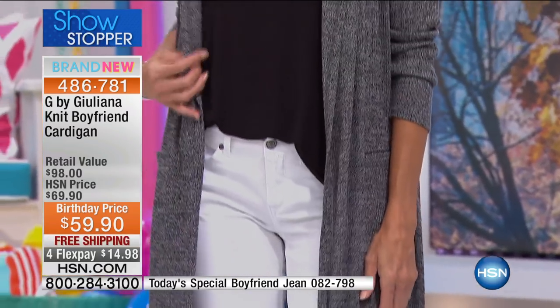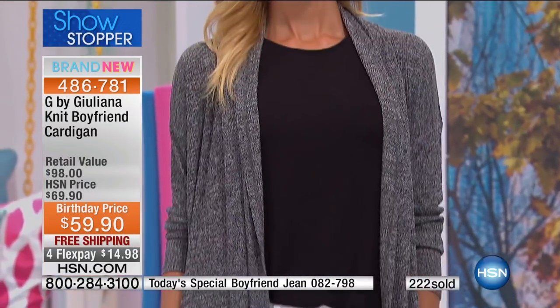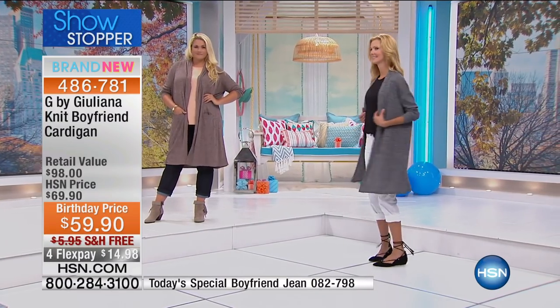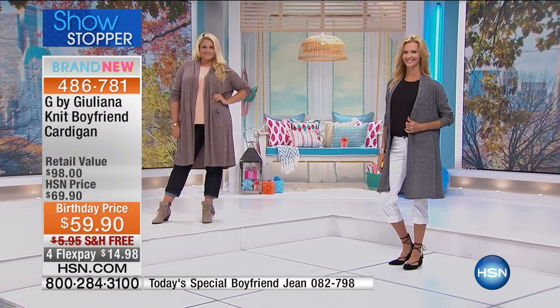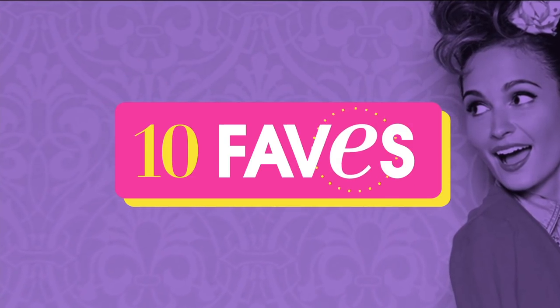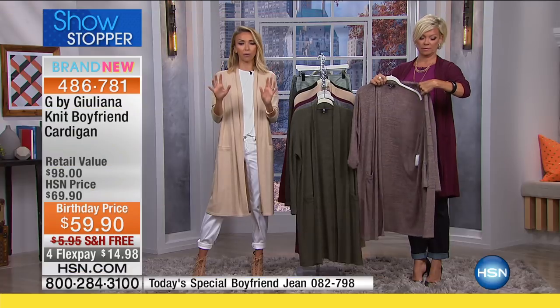This is so great. It's such a nice, lightweight, stretchy, ribbed knit. Perfect to wear now, even in the hottest days. Absolutely, it's lightweight enough that you can be wearing it now. You talk about year-round pieces — this is a year-round piece.